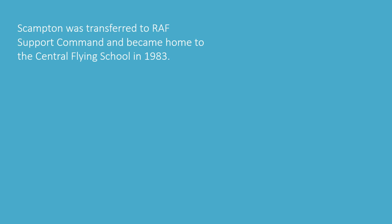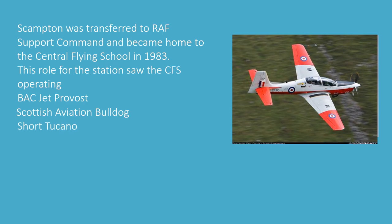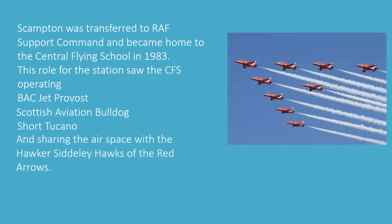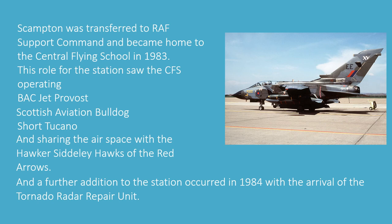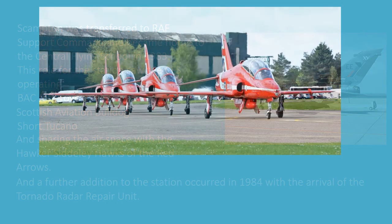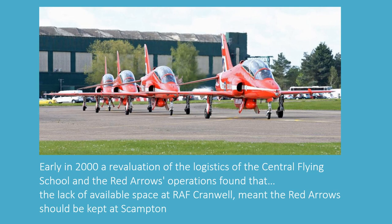Scampton became the home of the Central Flying School in 1983. This role saw the Central Flying School operating the BAC Jet Provost, Scottish Aviation Bulldogs, Short Tucanos and sharing the airspace with the Hawker Siddeley Hawks of the Red Arrows. A further addition occurred in 1984 with the arrival of the Tornado Radar Repair Unit. Early in 2000, a re-evaluation of logistics found that the lack of available airspace at RAF Cranwell — the new Central Flying School base — meant the Red Arrows should be kept at Scampton.